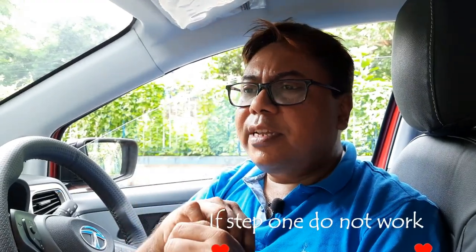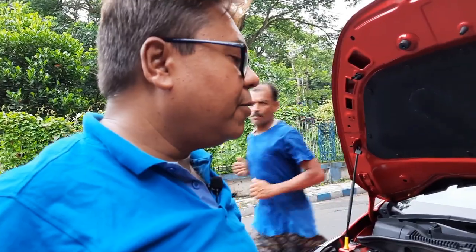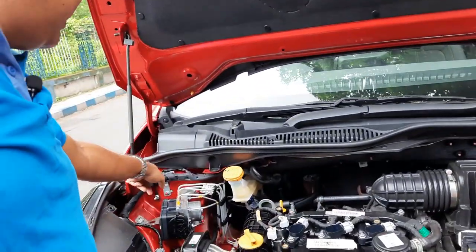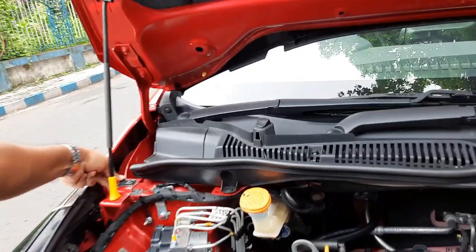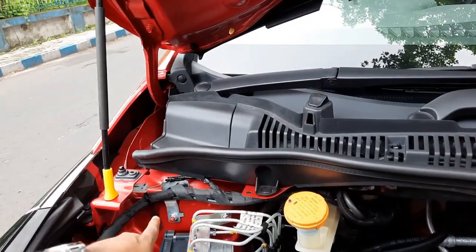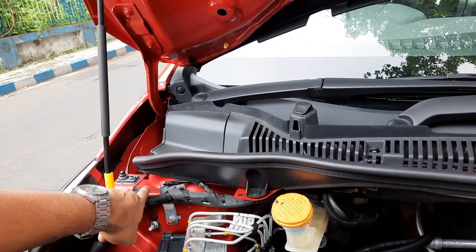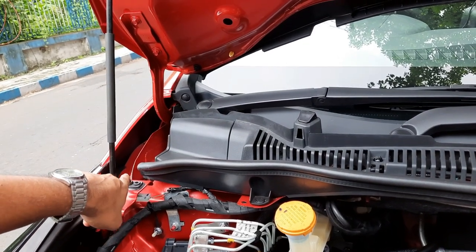If that procedure does not work, the next step is to check whether your bonnet switch is working properly — check it and make sure the wires are properly connected. If there is any loose connection, fix that.